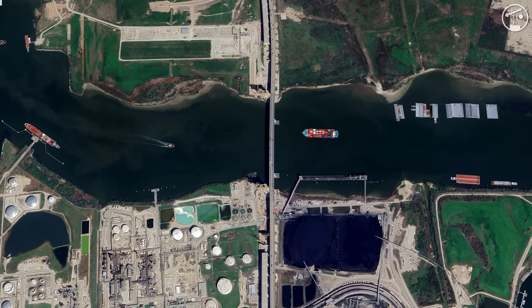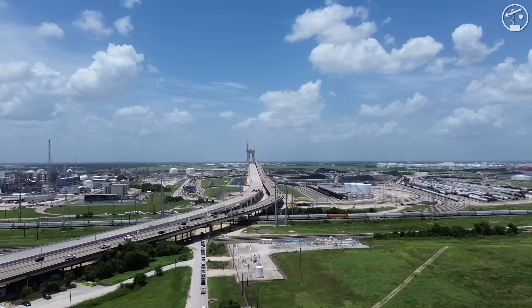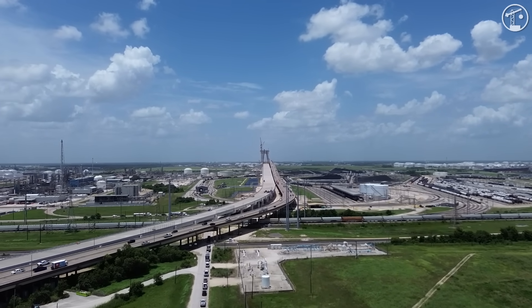The construction plan was as pragmatic as it was complex. Build the new southbound bridge next to the old one, then shift all traffic onto it and demolish the existing bridge. After, build the new northbound in the cleared footprint. That choreography keeps the tollway moving while maintaining ship traffic below. On paper, it's a straightforward set of steps. In the field, every small step is a project of its own.